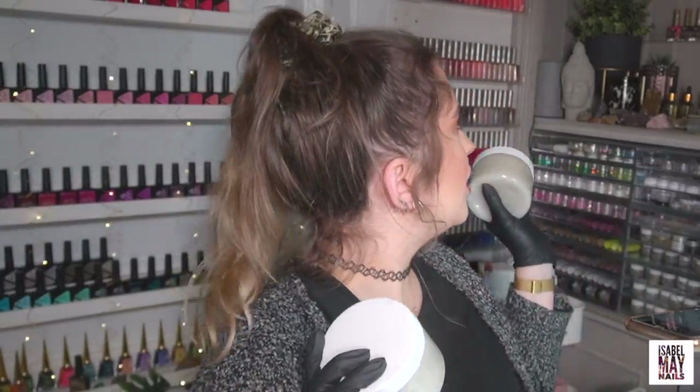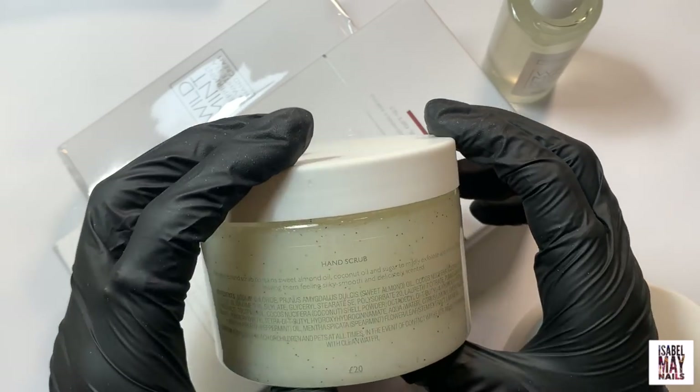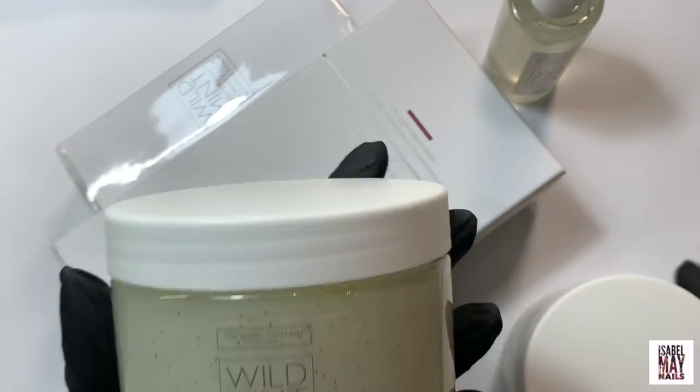When I went on the website it was 50% off, so I got two — I'm never gonna run out and it's half price so why not. Love a bargain! It was only £10 in the sale. It smells divine — it's a gentle hand scrub containing sweet almond oil, coconut oil, and sugar to mildly exfoliate and soften the hands. I also saw they had a couple of other things in the same fragrance and I'm literally obsessed with that scent.